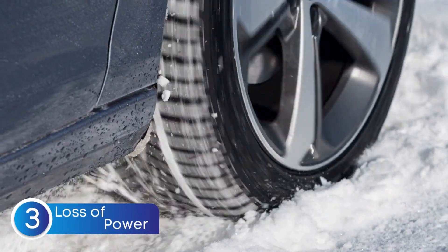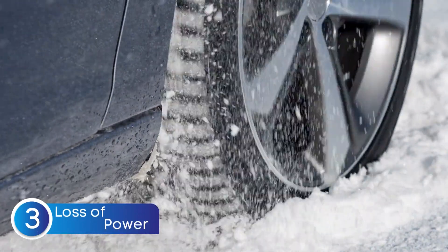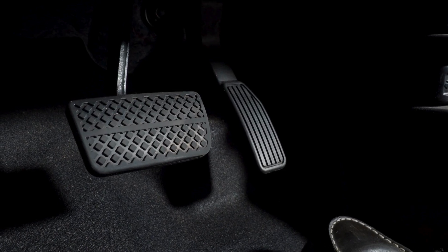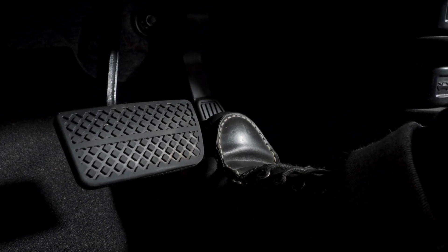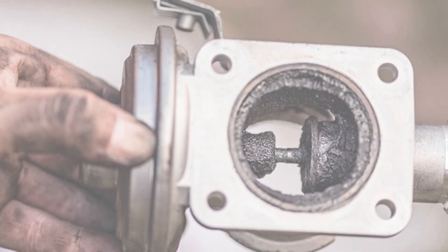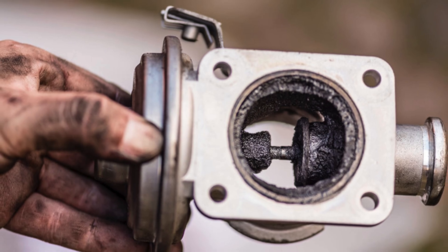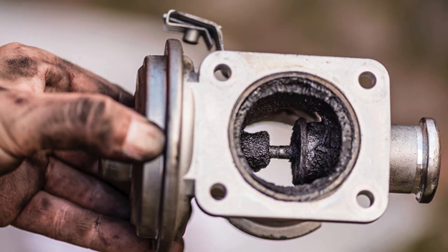Now let's talk about one of the most noticeable signs of a bad EGR valve: loss in performance. Ever pressed down on the gas pedal and felt like your car just isn't responding the way it should? That could be a sign of a bad EGR valve.